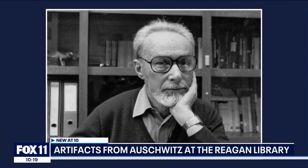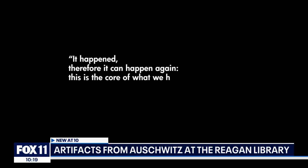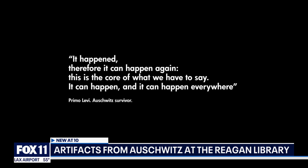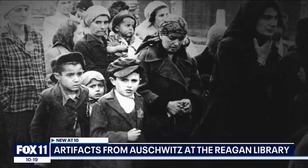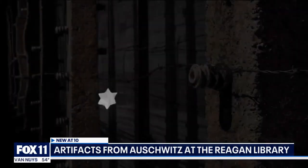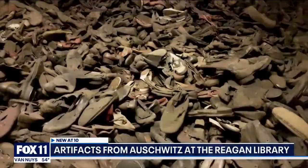There's a quote from Auschwitz survivor Primo Levi: 'It happened, therefore it can happen again. This is the core of what we have to say. It can happen, and it can happen everywhere.' Anti-semitism, without a doubt, has been on the upswing here in the United States and around the world, and exhibits like this are meant to combat that.